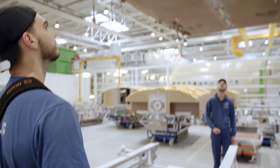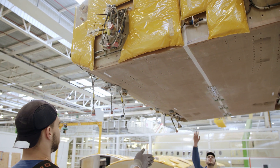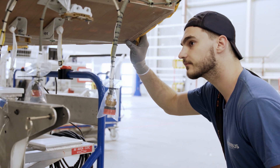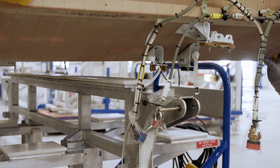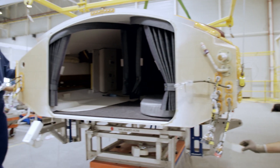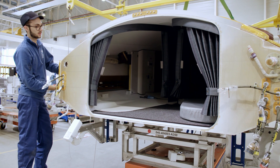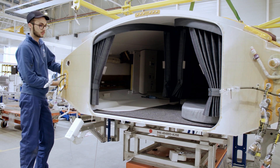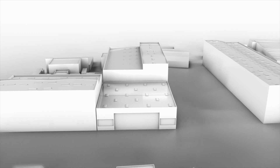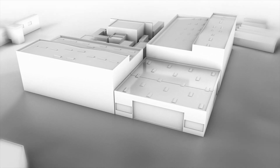In the first hangar, teams install components that would no longer fit through the doors once the fuselage is assembled. A resting cabin for the pilots arrives; the Airbus crew installs it behind the cockpit and above the galley. The A350 is a long-haul airliner that can fly non-stop for up to 20 hours, with several pilots on board for such flights who take turns to rest. Work on the fuselage sections continues without a break — they are, after all, expected to fly away soon.